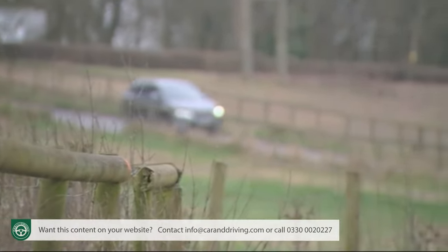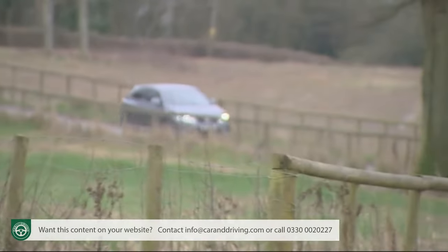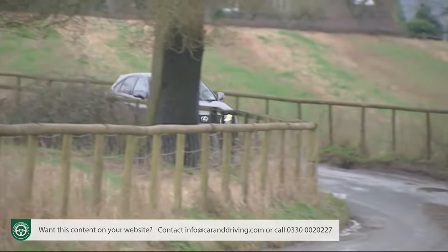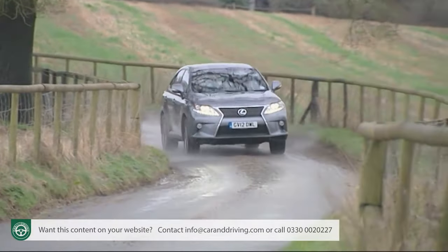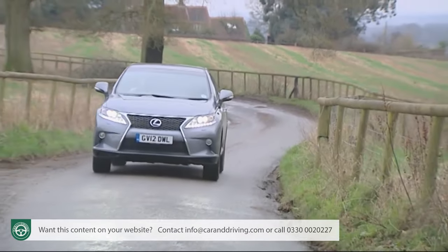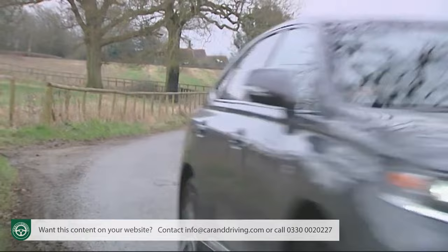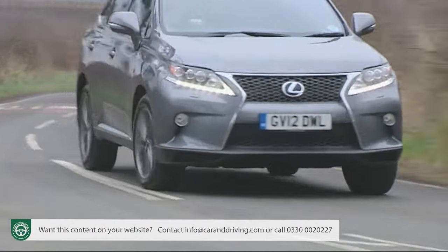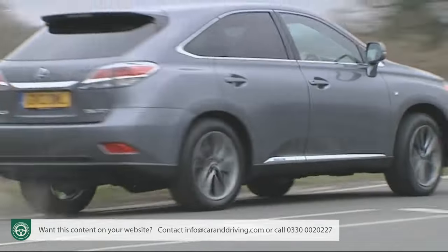The Sport setting also programmes the vehicle stability and traction control systems for less intrusive operation. If you want to go further, there's the option of the more dynamic F Sport variant with its neat lateral damping system — it's supposed to improve stability and enhance corner turning, and it does make a difference, but at the expense of a firmer ride that many typical RX customers simply won't want.